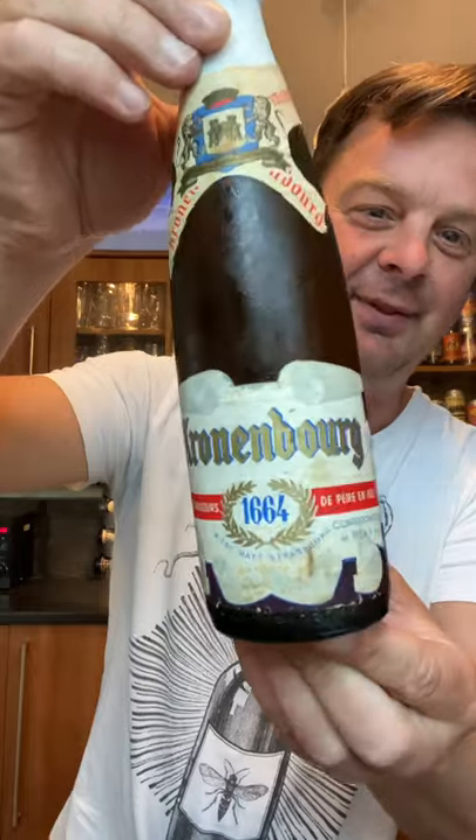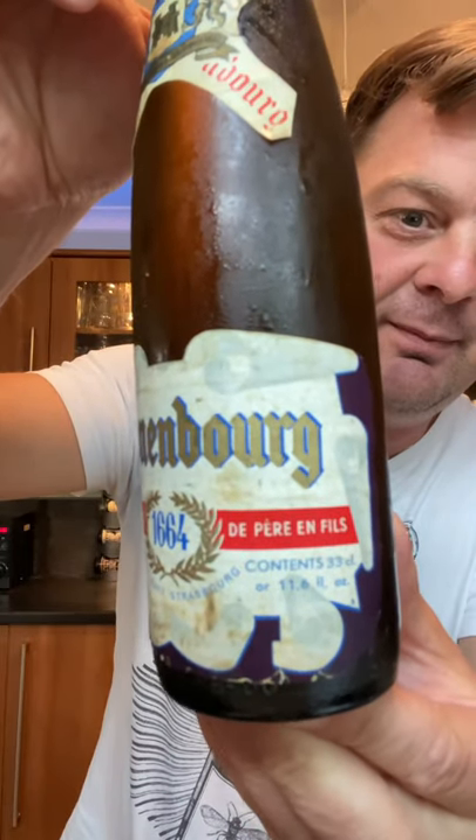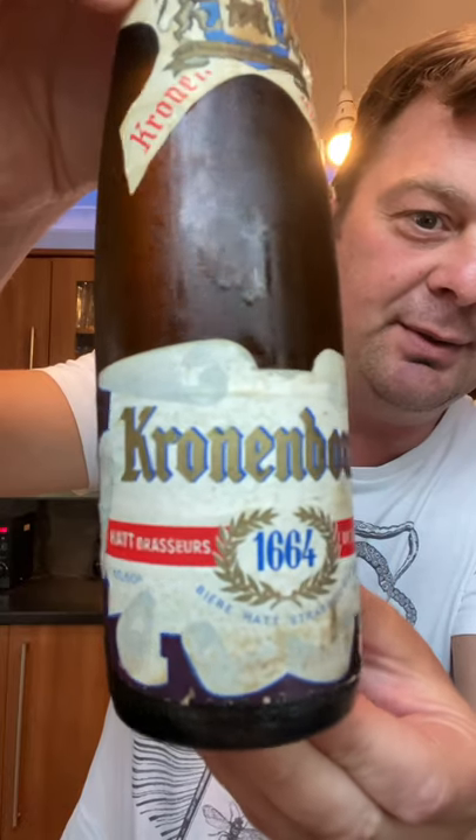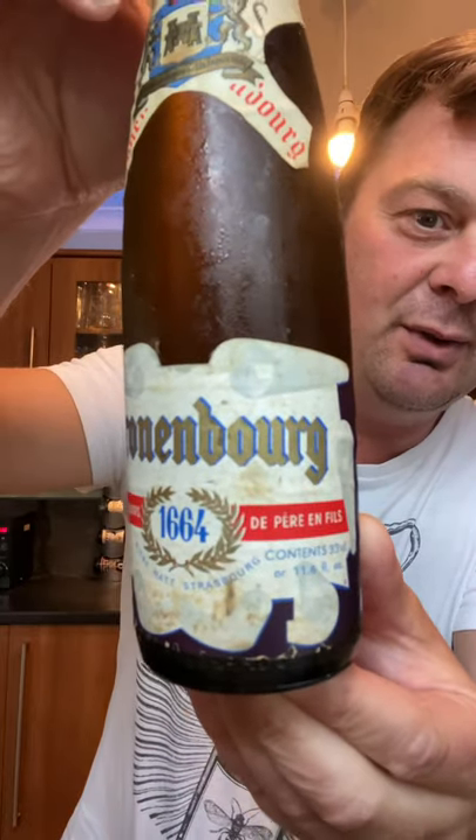Of Kronenbourg 1664, and you've got the Haute Brasseurs who originally made this — not Carlsberg. So look out for the videos over the next few days. Thanks for watching, cheers!